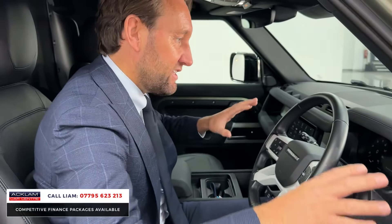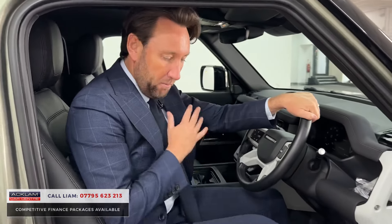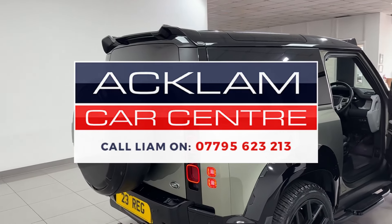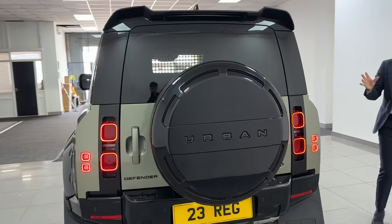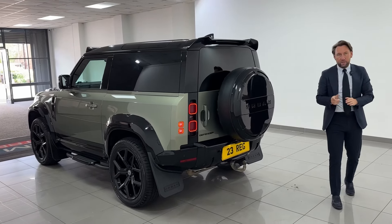With the SE you get your leather, heated seats, Meridian speaker, digital cockpit, memory seats. But every single time we buy a commercial when they've got spec like this, they sell instantly. Full Urban conversion - it's going live on the website. It looks superb in that colour combination. Thank you for watching.